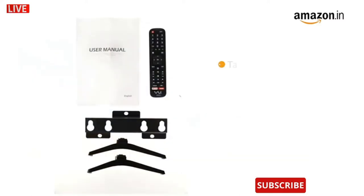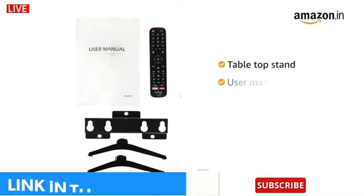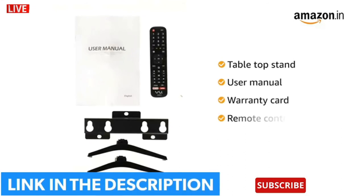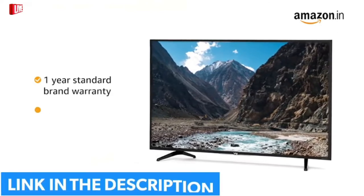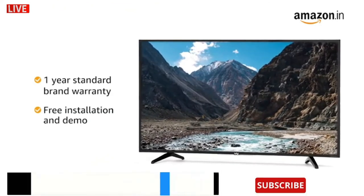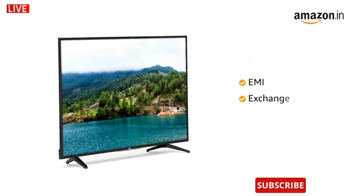This TV comes with one tabletop stand, user manual, warranty card, remote control, and power cable. The VU TV comes with a one-year standard brand warranty. It also comes with free installation and demo. You can avail EMI and exchange options.